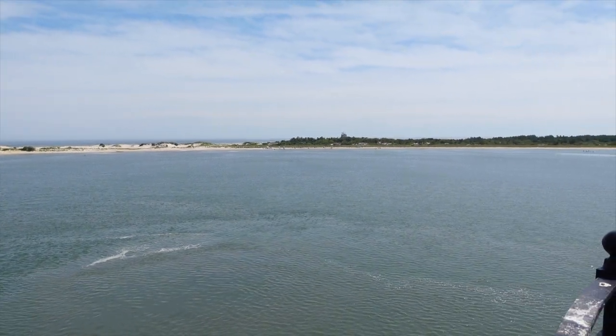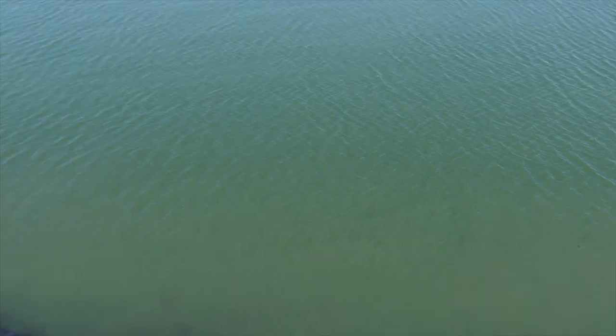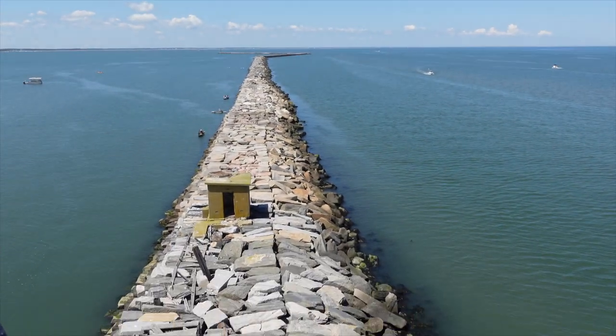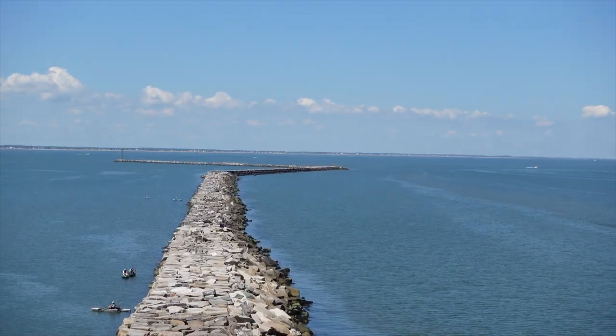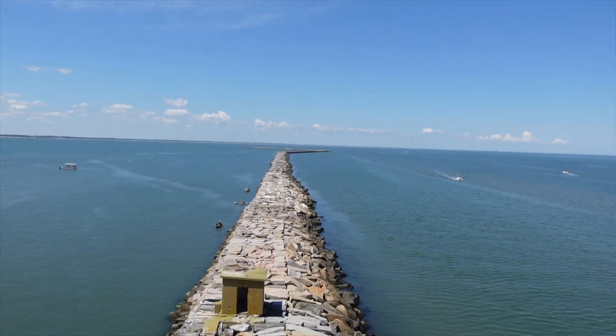Beach over there. Thank you so much. Pretty cool looking.